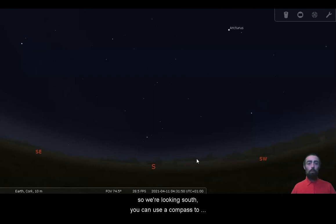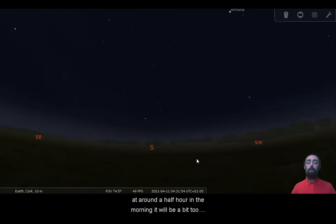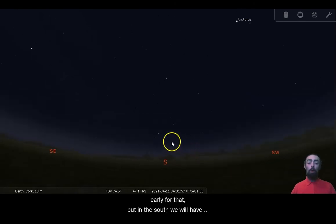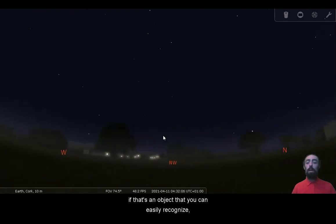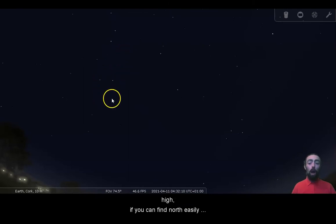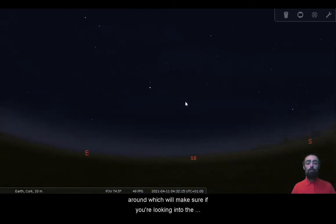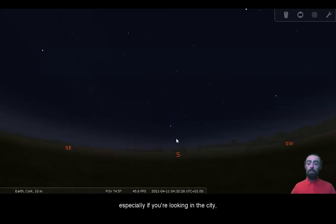We're looking south — you can use a compass to figure that out, or you can wait for a little bit of orange glow to come up in the east, though at around half four in the morning it will be a bit too early for that. In the south we will have that nice reddish-orange star of Antares. If you're more comfortable finding the Plough, we can see here looking north that the Plough is up pretty high. If you can find north easily, just turn straight around to be looking south. Being able to recognize the shape of Scorpius is useful if you're looking at the sky in the morning, especially in the city.